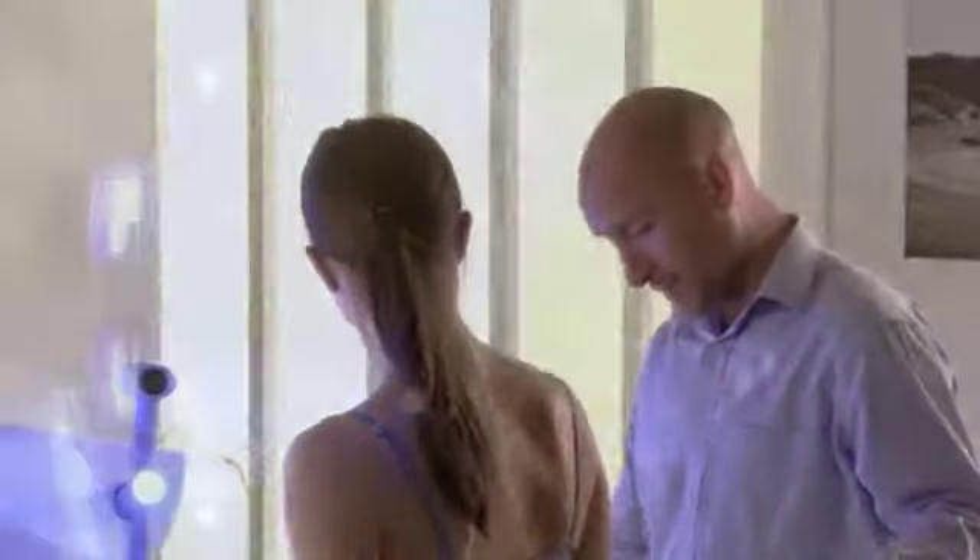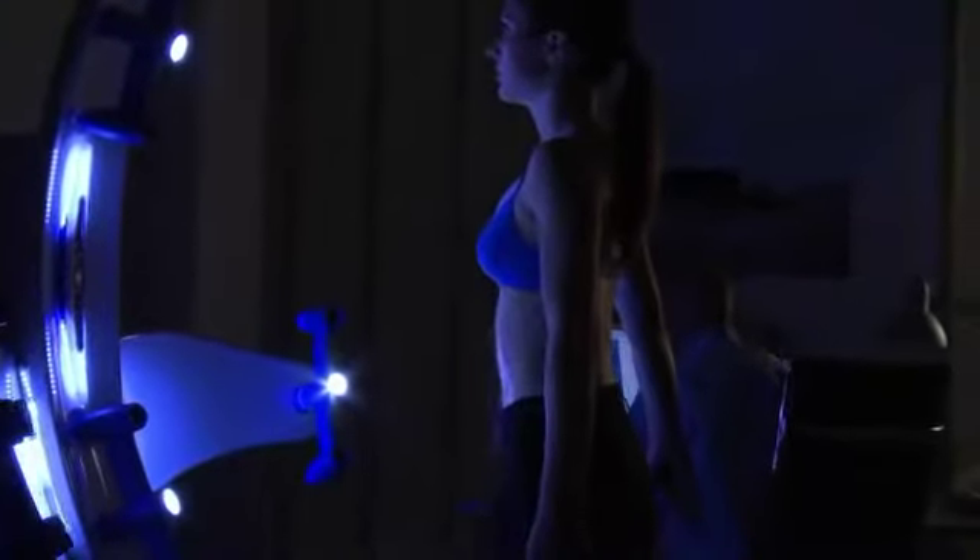With Axis 3, your surgeon can show you the possible outcomes of your breast procedure on your own 3D body image. Your surgeon captures an exact 3D model of your own body in just seconds.